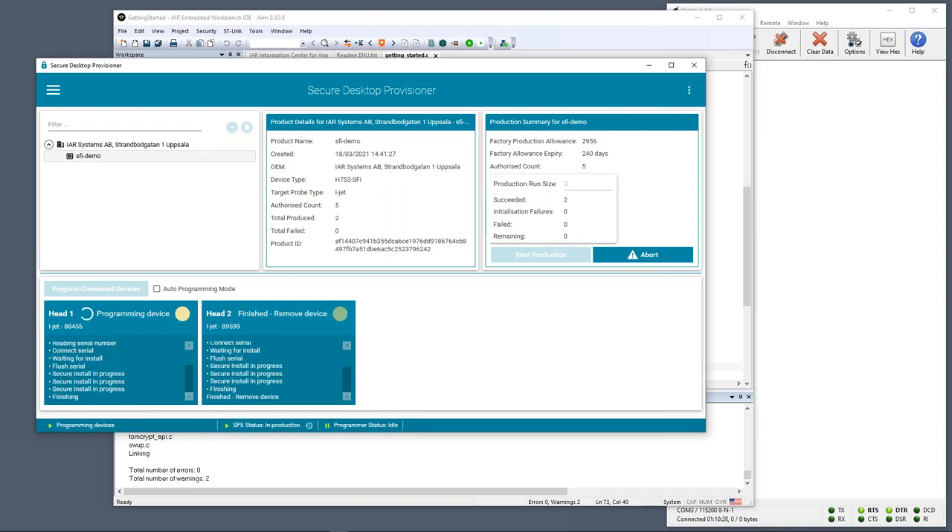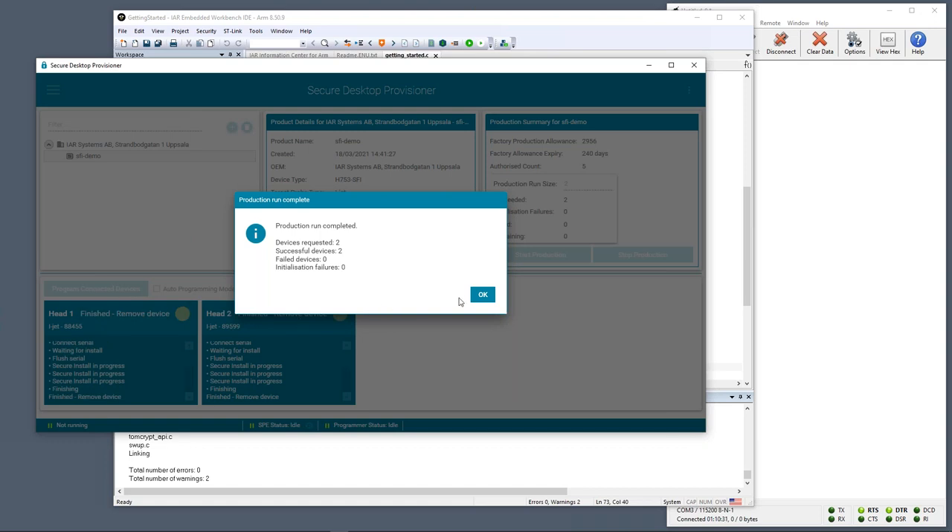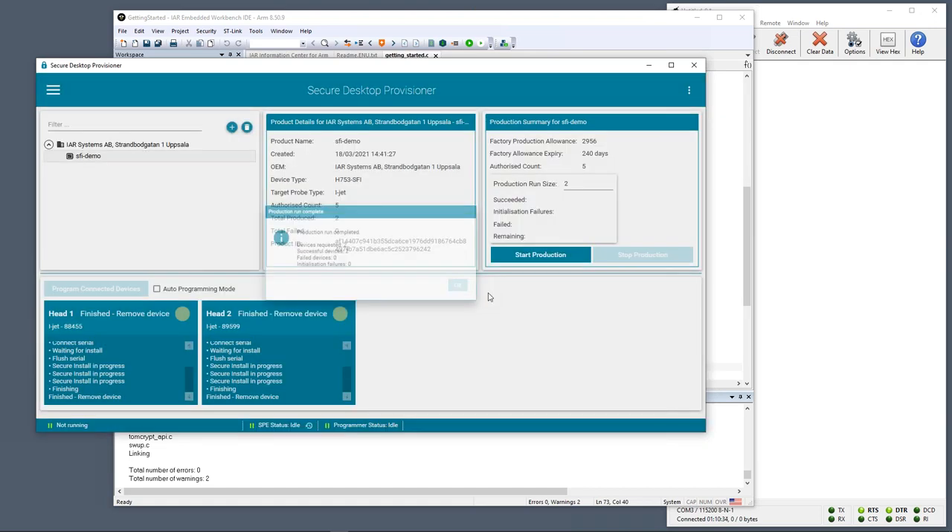We've programmed two boards; we could equally have programmed three or four at the same time in parallel. There is a very small time overhead for each head — a couple of seconds extra — but the basic speed is much as you saw. In the product details pane we can now see that of the authorized count of five, we've produced a total of two, meaning for a future production run we could only carry out three more programmings.